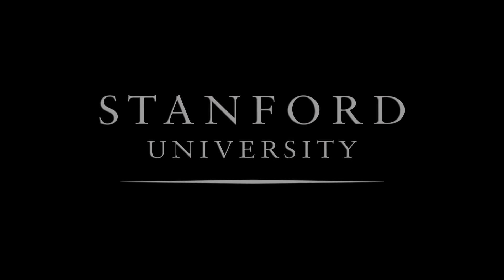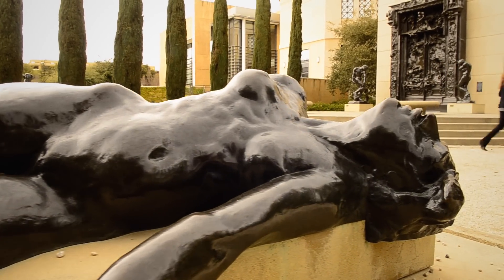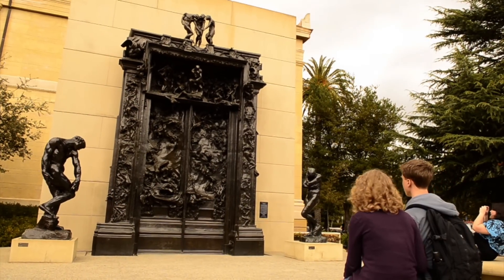Stanford University today has one of the largest and finest collections of outdoor sculpture of any university in the world. We have some very famous artists represented here — of course, we have Rodin.